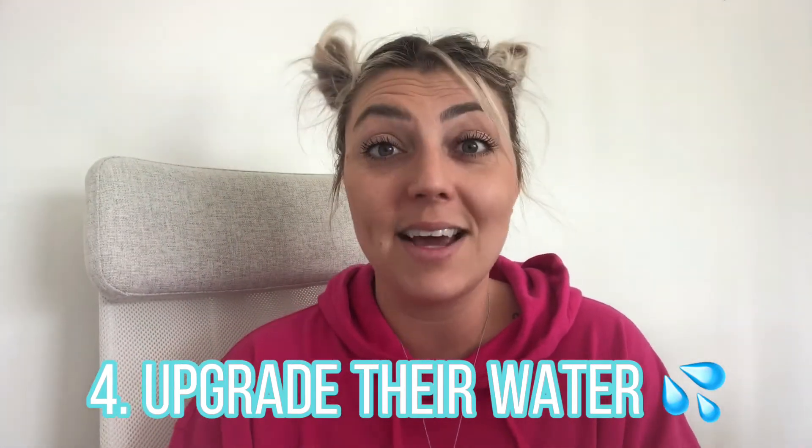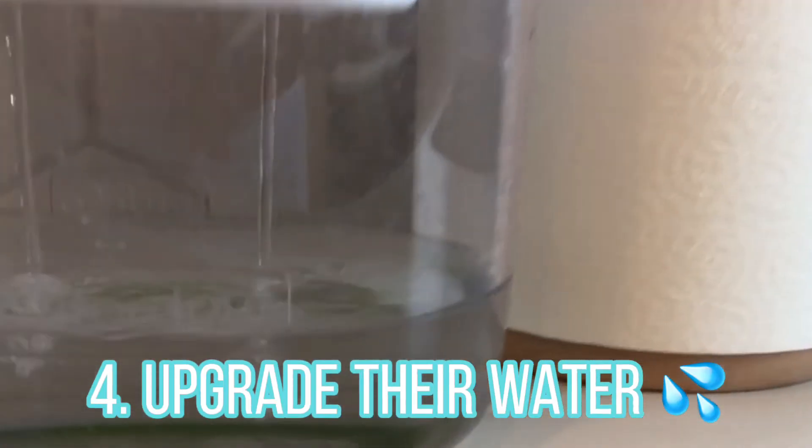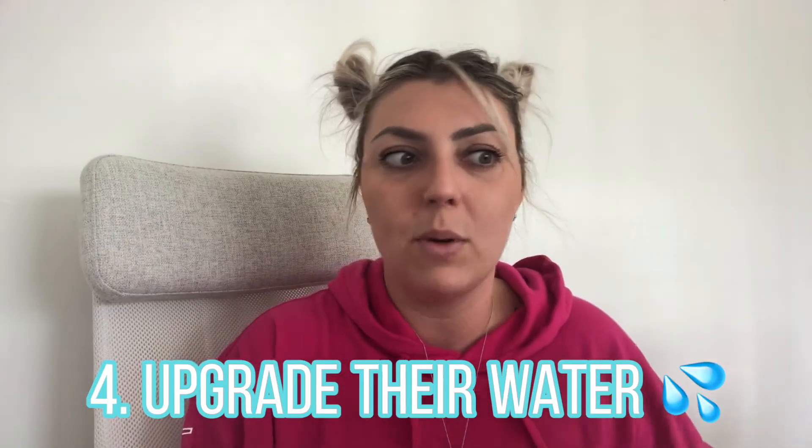If you can offer something even more advanced like reverse osmosis or kangen water, that would be great. Make sure to do your research when choosing a water filter, because not every water filter is made equal and not all filter out all chemicals — some only filter certain ones. Another option that's hydrating, great for their system, and has other benefits is bone broth.